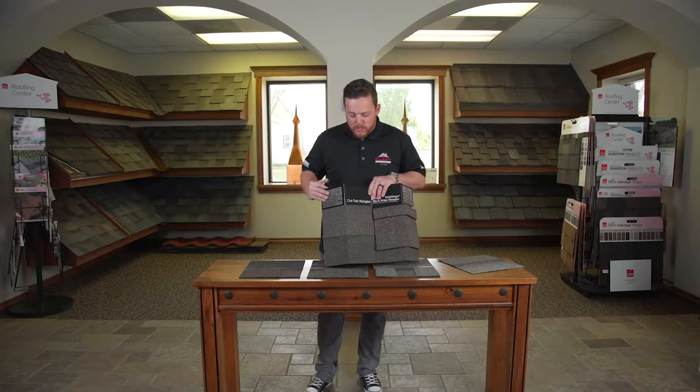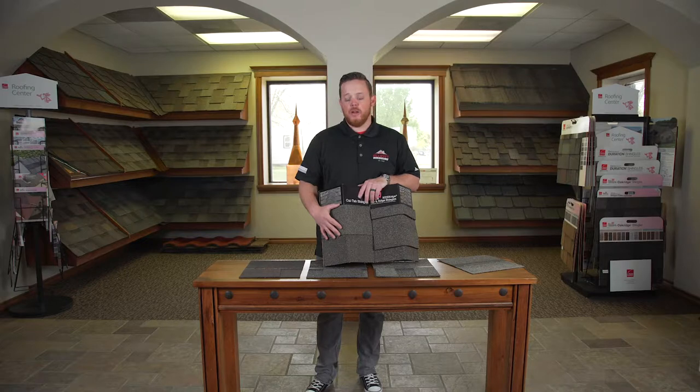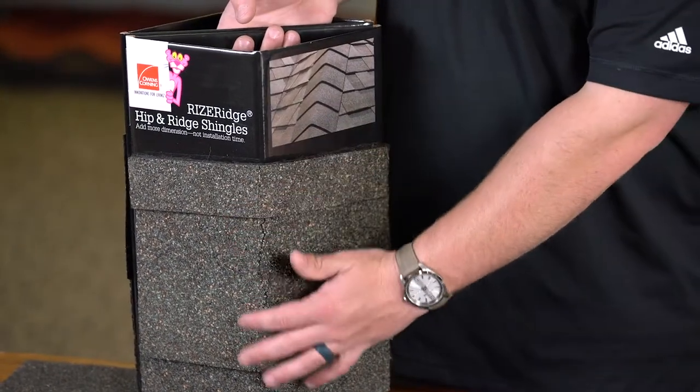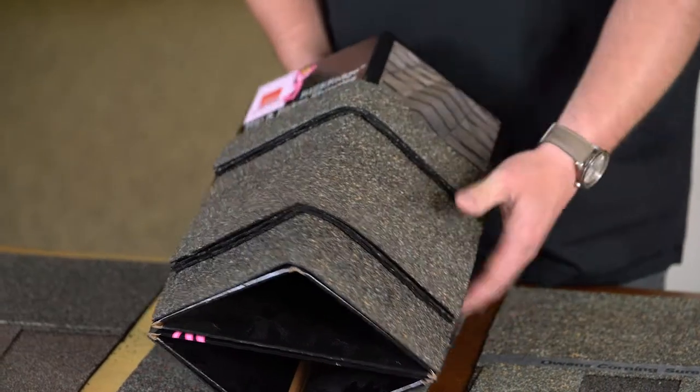On most standard roofing, you're going to see a cut three tab. This is a 25-year shingle cut to fit the profile of your hip and ridge. With the riser ridge, it's going to have an enhanced look. It's made to bend and crease over the hip and ridges, and it's going to have a more profound look.